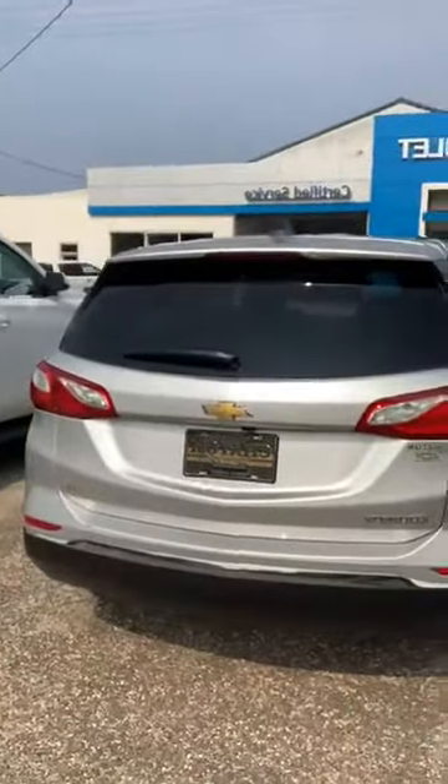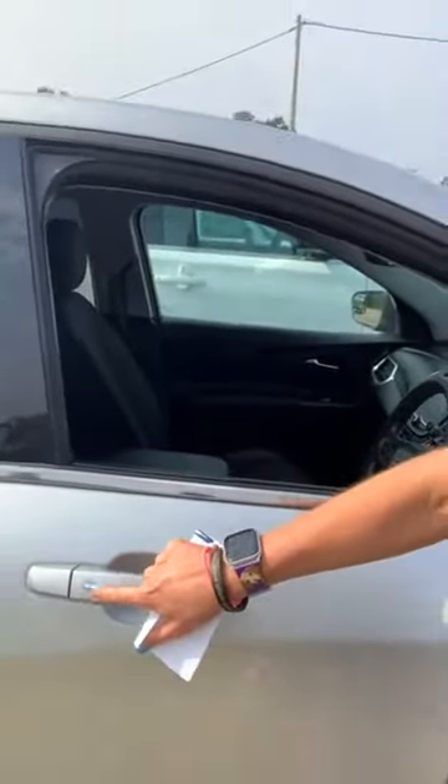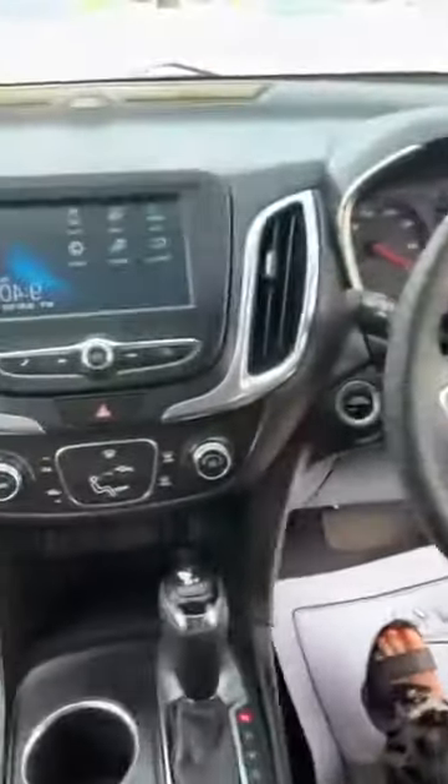It's an LT, so we have passive keyless entry — you can just walk up with a key in your hand or in your purse, tap that button and it's going to unlock for you. You have power windows and locks, power seats, steering-mounted audio controls, very clean, and a really nice touchscreen.